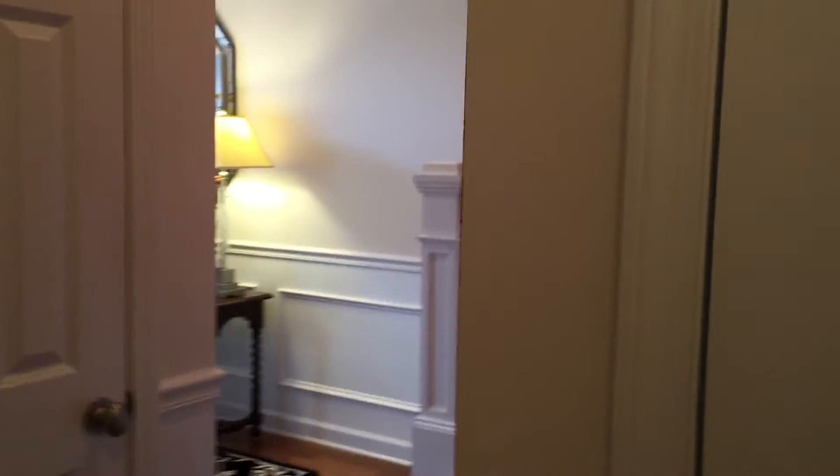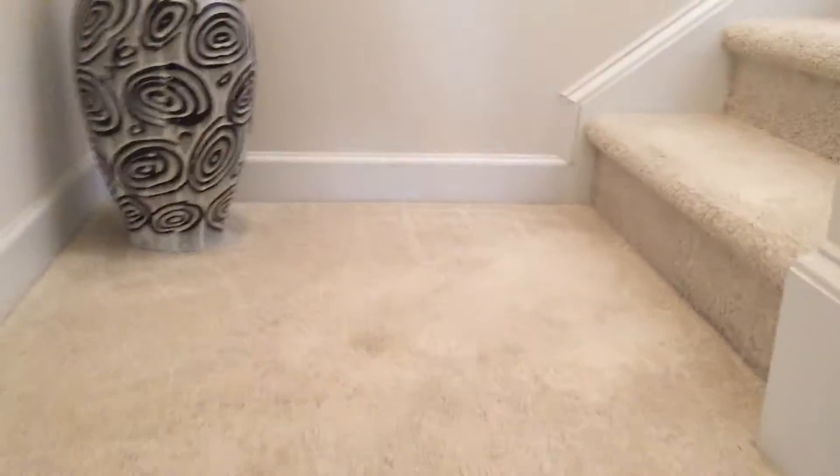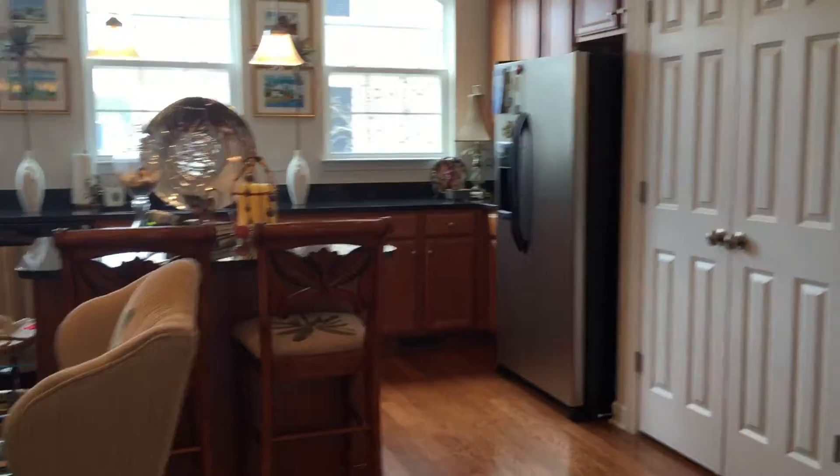Very nice so far, but you haven't even seen the nicest part yet. Again, there are stairs, but there's a landing on each stairwell. All right, let's see if I can get this reveal — look at this kitchen.